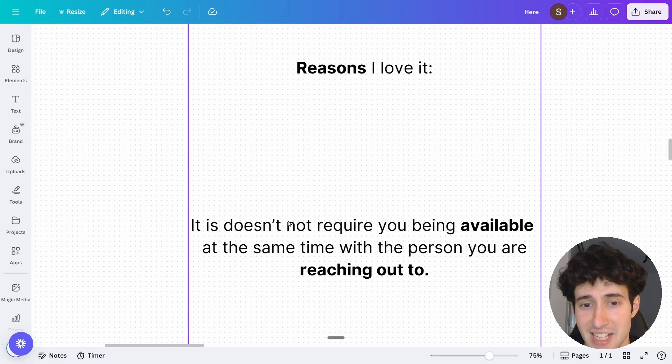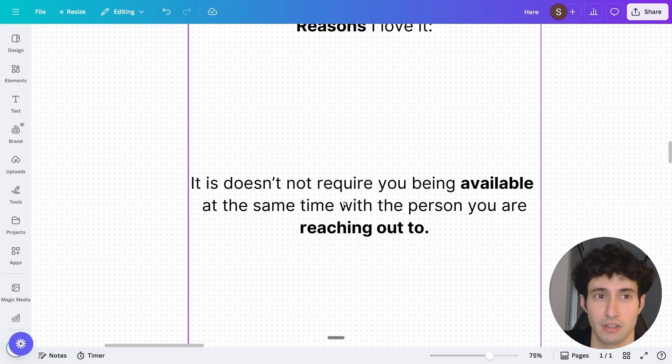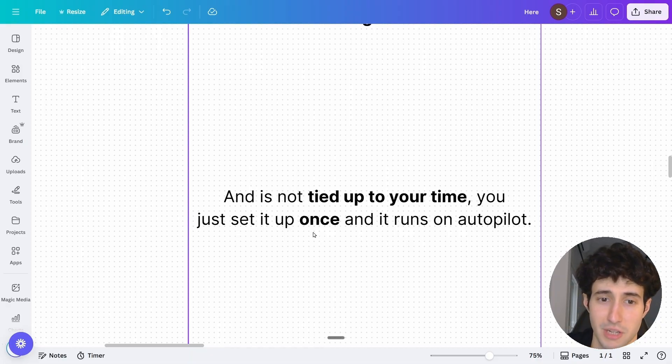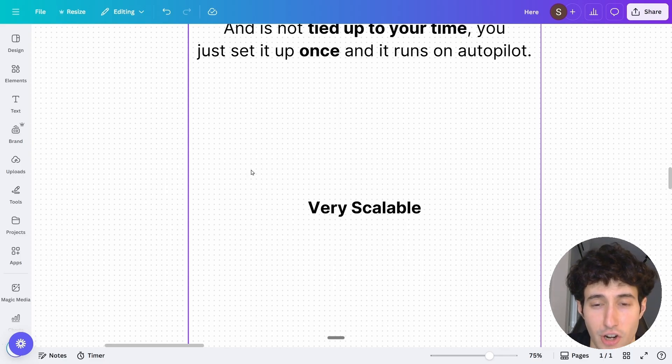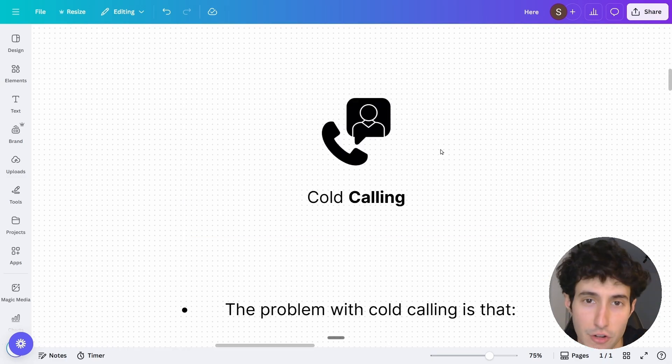The first reason I love cold email is it doesn't require you and the other person to be available at the same time. When you send an email, they can read it in an hour, two hours, a day, or even a week later — you don't have to sync your schedules, unlike cold calling. It's also not tied to your time since it runs on autopilot, and it's very scalable — you simply find more leads, upload them to Instantly, and scale up your campaign. That's why cold email is my second favorite method, second only to the secret method I'll share at the end.